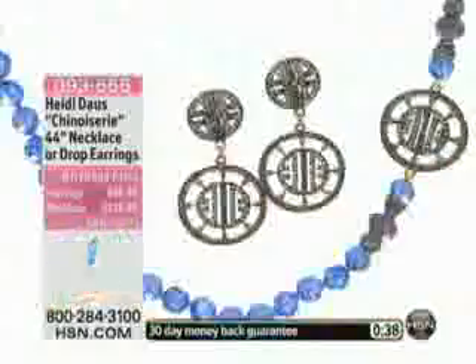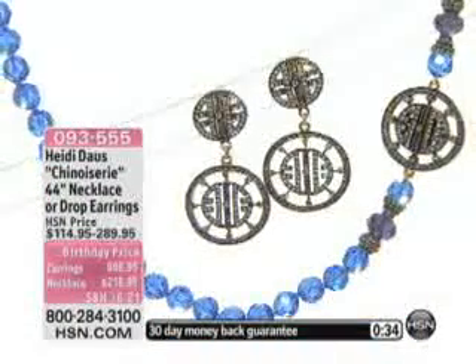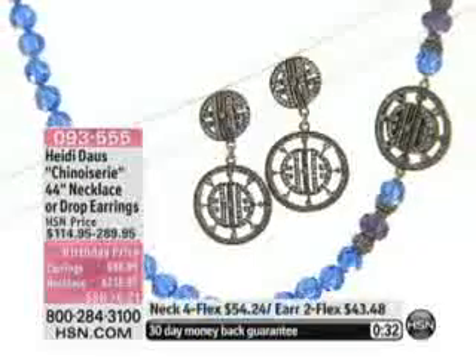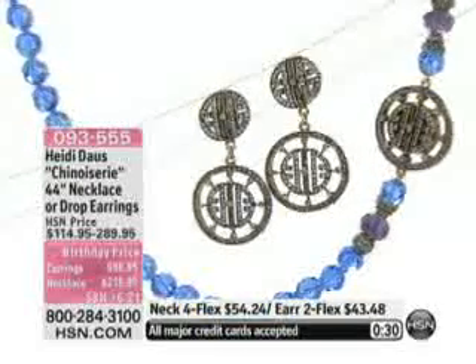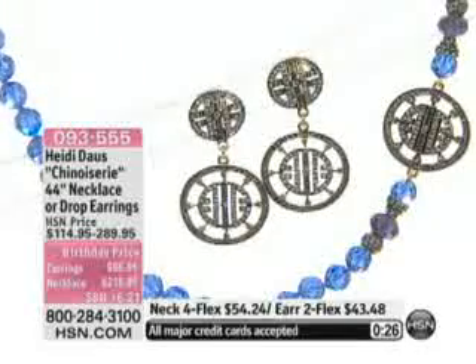You don't need anybody to help you — no, you don't need anybody to help you. It's just like a little snap on a baby's onesie. That's the exact same thing, but it just happens to be coated in pave gorgeous Swarovski crystal. I am telling you, this is gorgeous. The earrings — now we have about 45 pairs of those left.